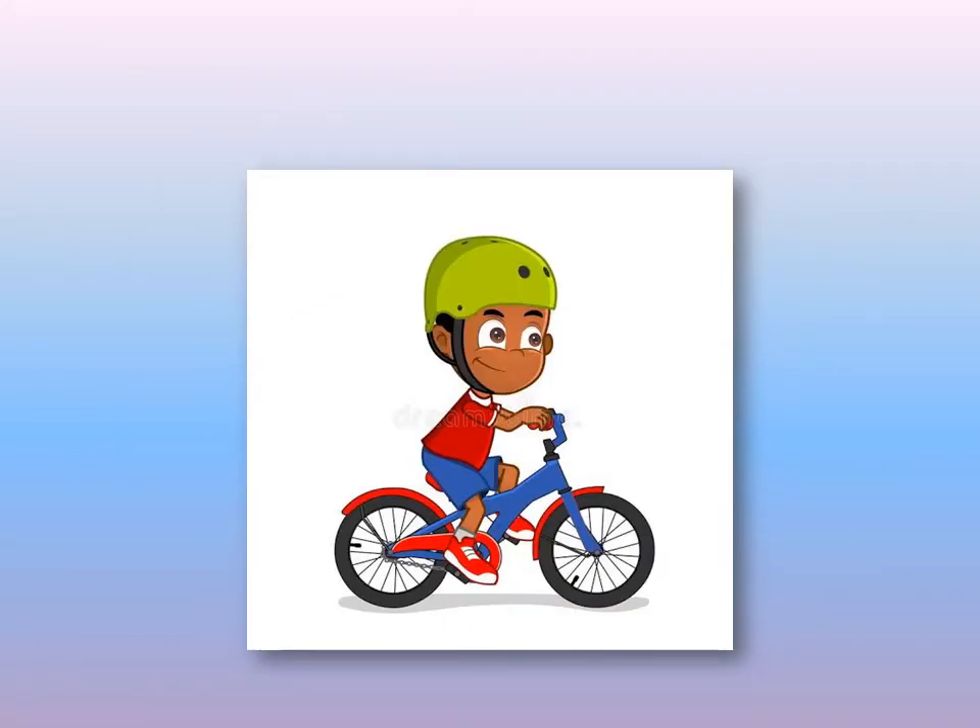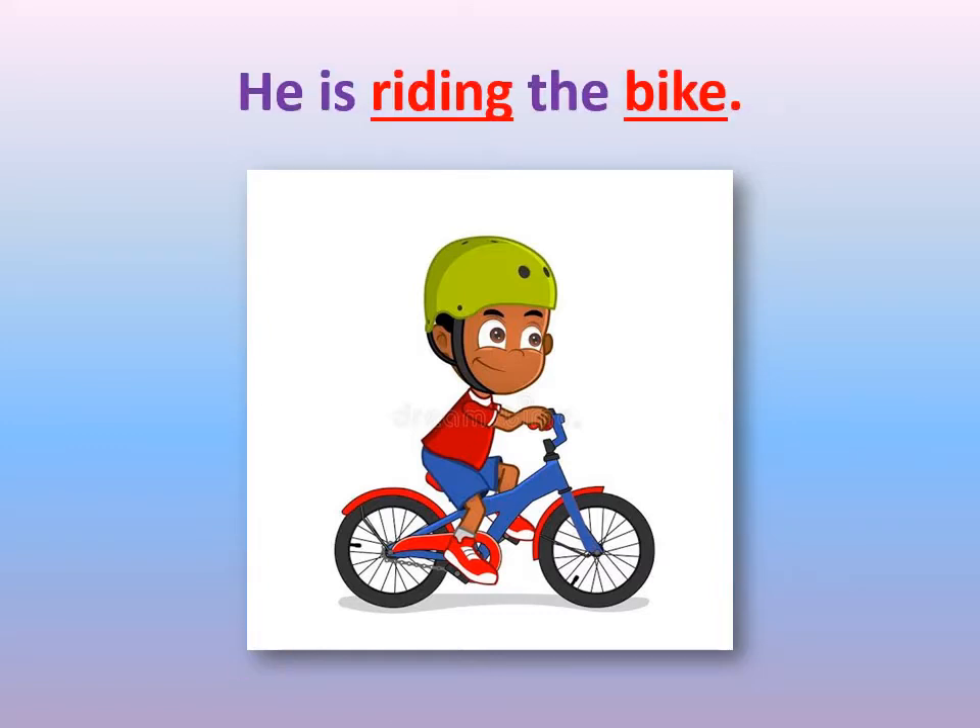Can you see this picture? In this picture there is a boy. What is this boy doing? What's this thing he's riding? This boy is riding the bike.